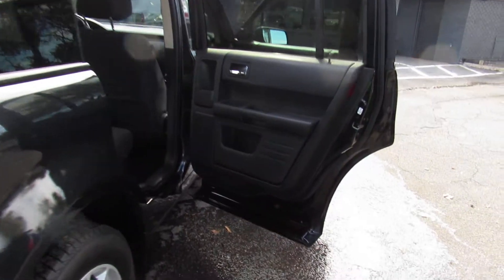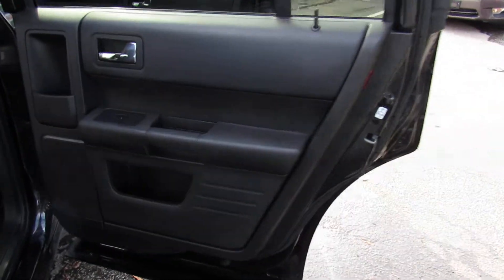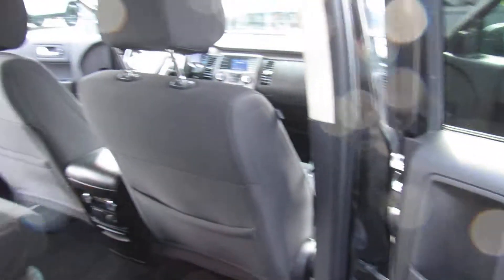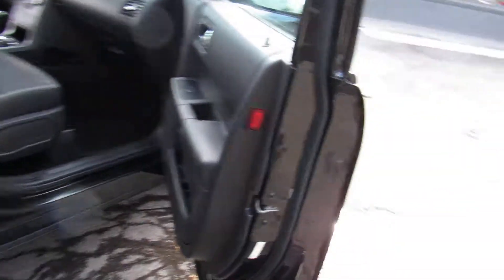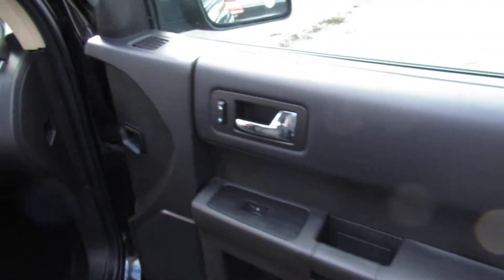Each vehicle here at Auto Selection of Charlotte is certified, so you get a 125-point certification inspection at no extra cost. Let's take a look here at the front passenger side on the dash.